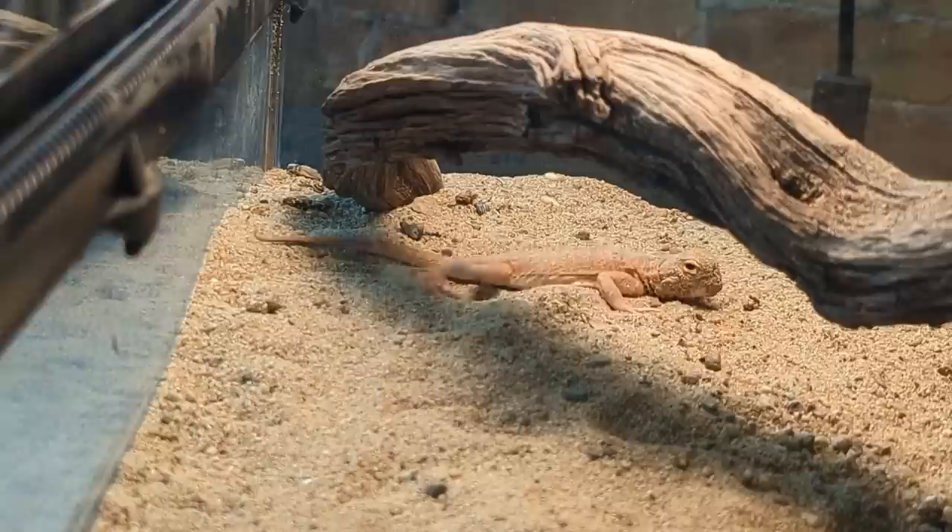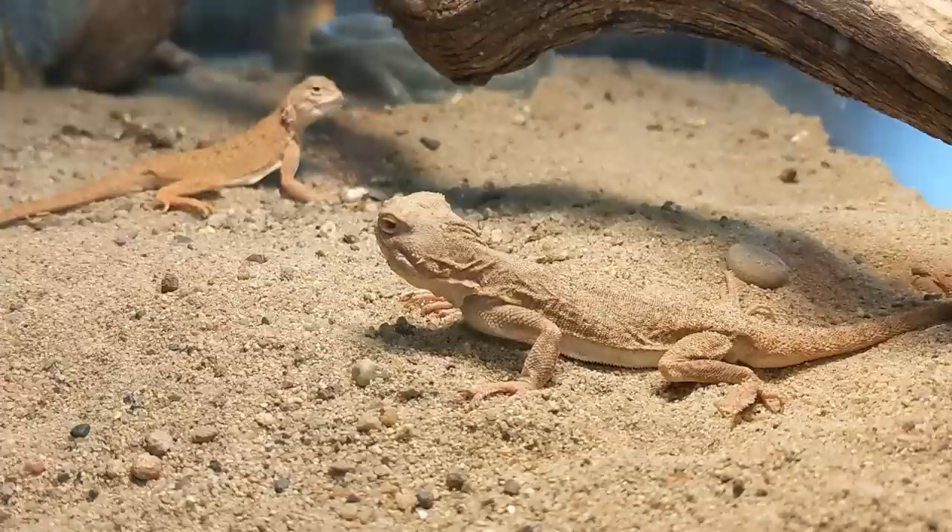They don't dive into the sand like a sandfish skink or a sand boa. They just start to vibrate and they simply sink into the sand like Artax into the swamp of sadness. The only difference is that this is really cool to see, as opposed to the most devastating thing in cinematic history.